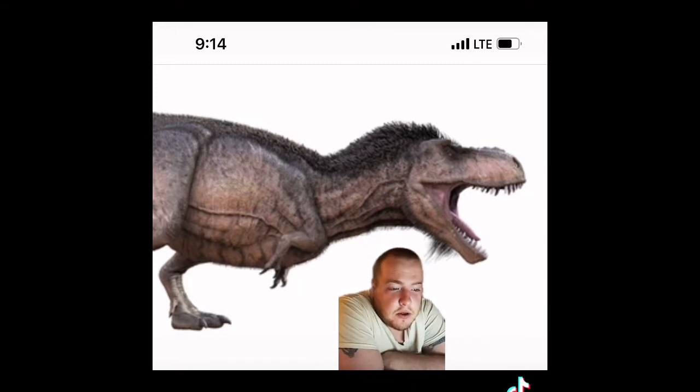According to paleontologists, many feathered dinosaurs once existed. Feathers preserved from more than 50 dinosaur species that lived during the early Cretaceous period — including cousins of the T-Rex such as Eutyrannus — have been found worldwide, pressed into sedimentary rocks or preserved in amber. While some feathered dinosaurs flew, others did not.